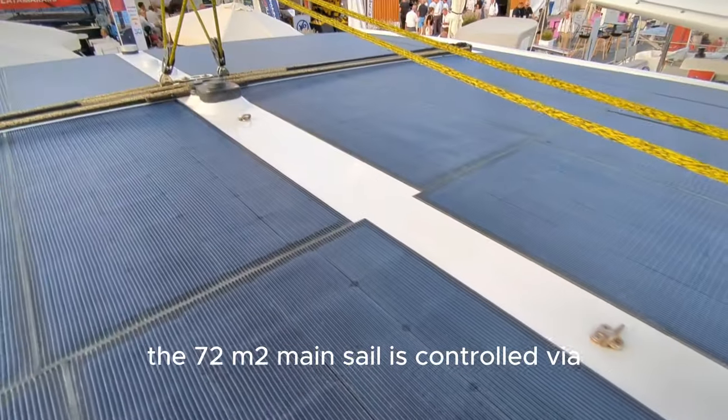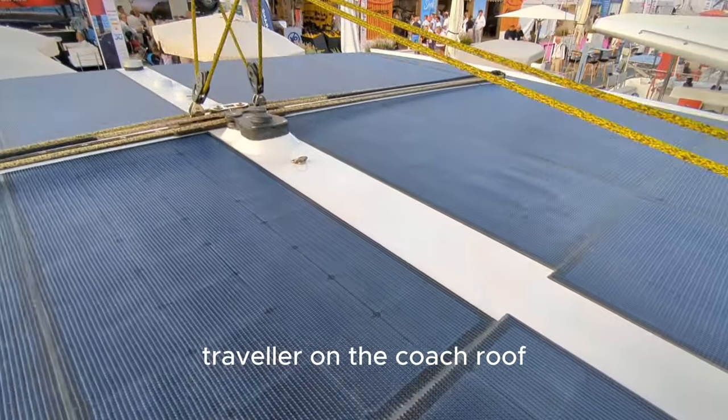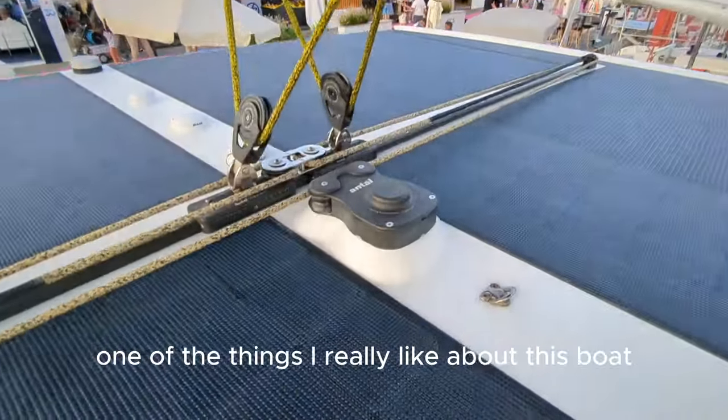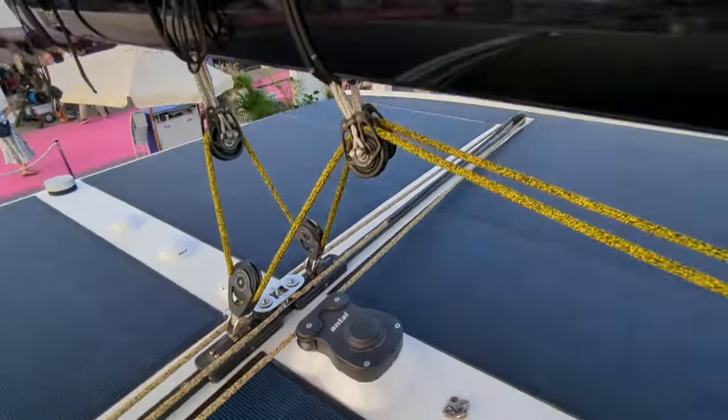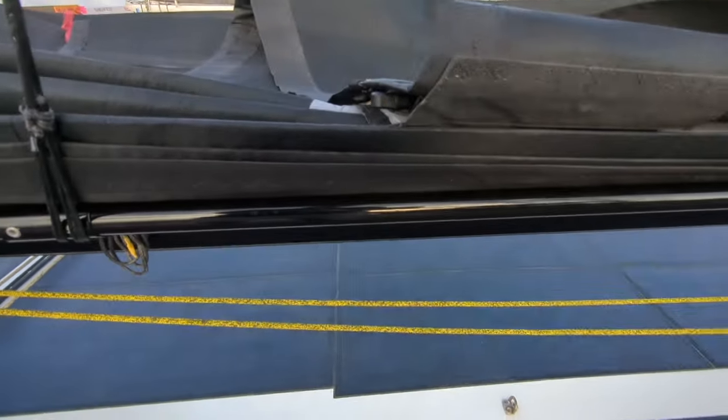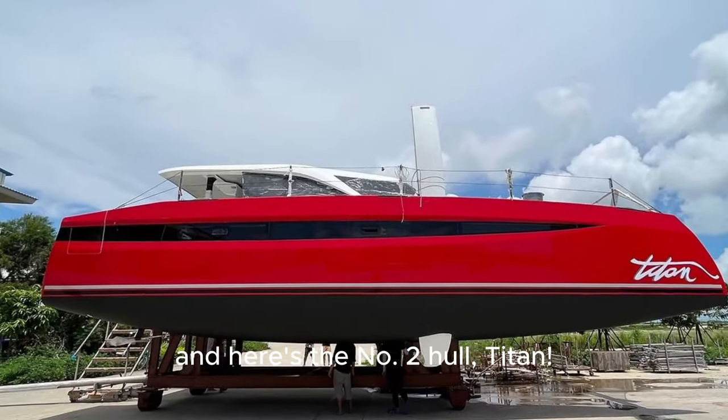The 72m² mainsail is controlled via a traveller on the coach roof with an Antal line driver. One of the things I really like about this boat is that there are clip-on points everywhere. The boom is very low and looks easy to manage. And here's the number 2 hull, Titan.